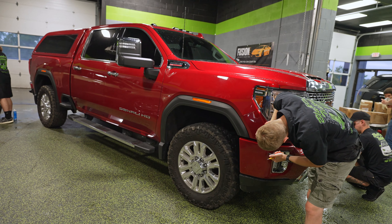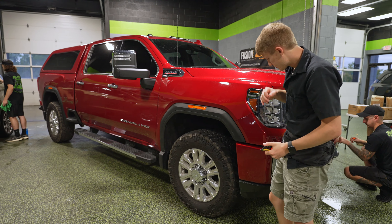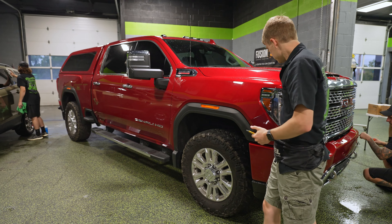Aaron and Ryan are working on finishing up a paint protection install. This got the front bumper and the bumperettes underneath the headlights done as well. The good news is, if you're unfortunately in an accident, insurance does cover paint protection film in most cases.